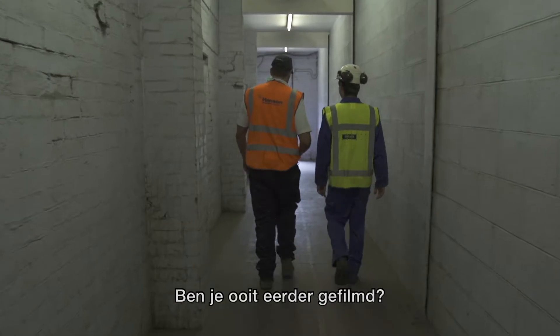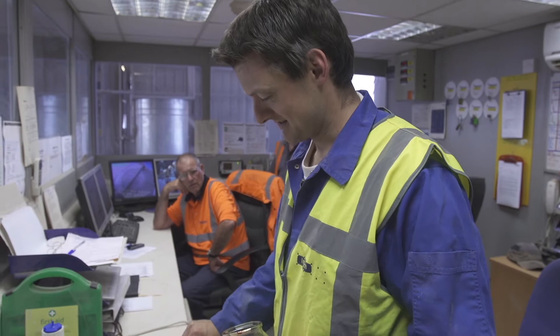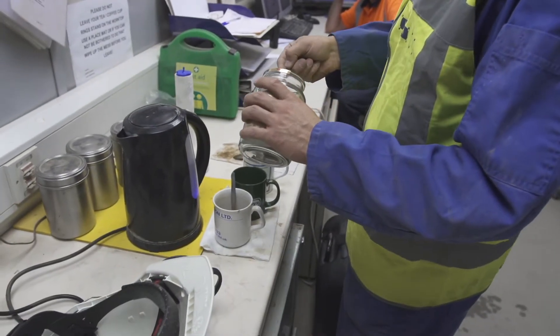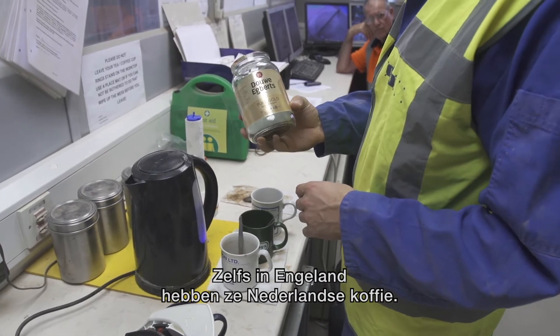Ever been in a film before? Coffee? Yeah, great. Even in the UK they need a Dutch coffee.